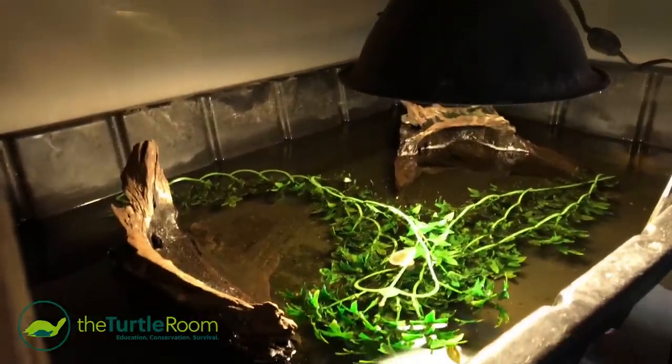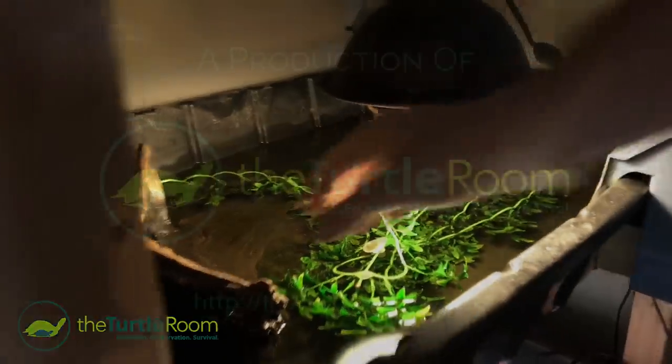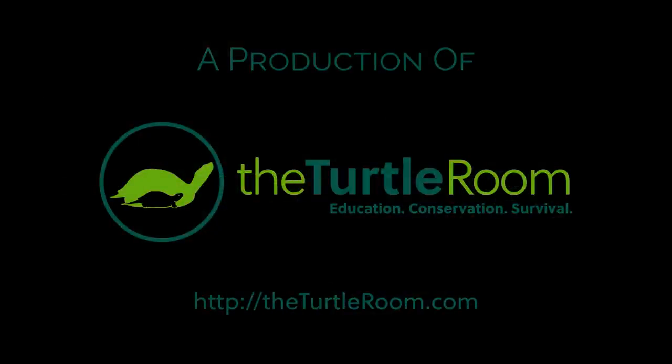They have really good conservation efforts too. For more information on this and other exciting chelonian species, visit theturtleroom.com. Check back every Monday night for new videos from the Turtle Room.